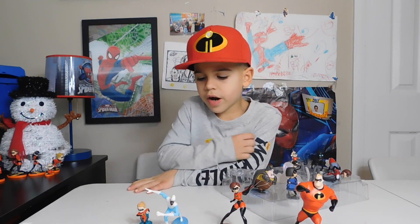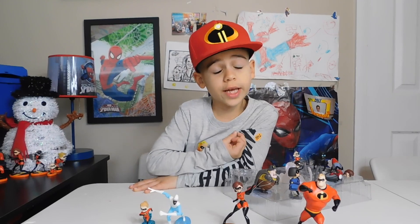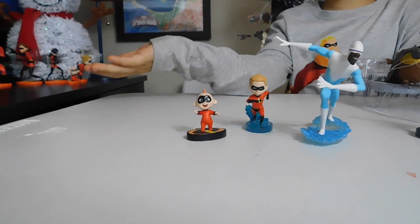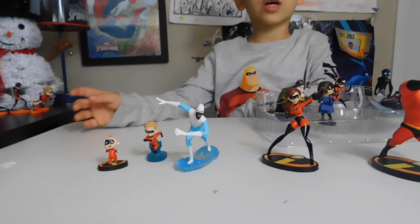Dash — he runs very fast and he can run on water without sinking down. Baby Jack-Jack — he can turn invisible, he can be a monster, he can be on fire, and he can go through walls.